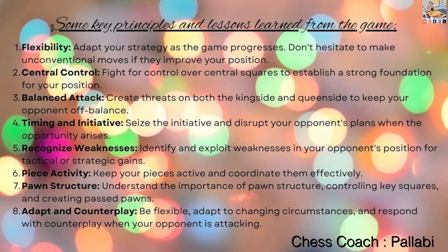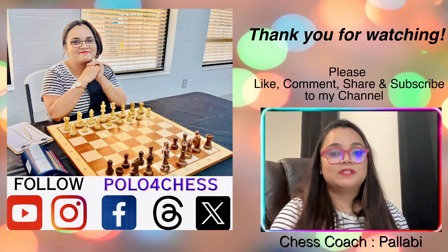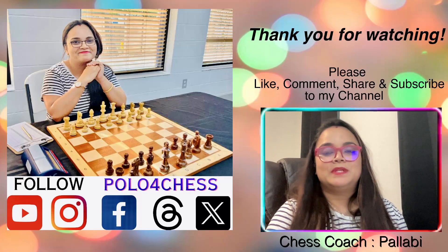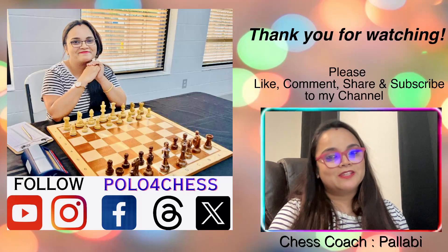Some key principles and lessons learned from this game: Flexibility — adapt your strategy as the game progresses and don't hesitate to make unconventional moves if they improve your position. Center control — fight for control over the central squares to establish a strong foundation. Balanced attack — create threats on both the kingside and queenside to keep your opponent off balance. Timing and initiative — seize the initiative and disrupt your opponent's plans when the opportunity arises. Recognize weaknesses — identify and exploit weaknesses in your opponent's position. Piece activity — keep your pieces active and coordinate them effectively. Pawn structure — understand the importance of pawn structure, controlling key squares, and creating passed pawns. Adapt and counterplay — be flexible and respond with counterplay when your opponent is attacking. Thank you for watching — I hope you learned something from this game. If you like this, please like, comment, share, and subscribe. See you in the next video, bye bye.